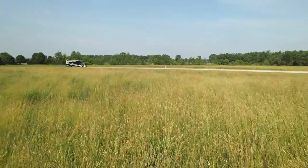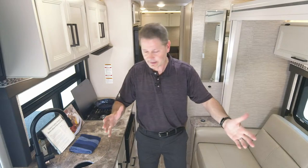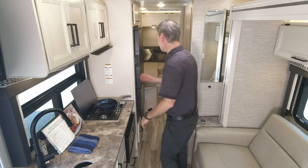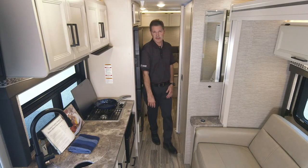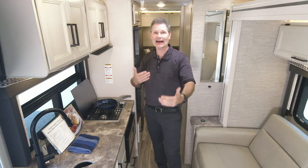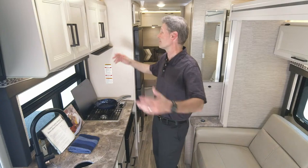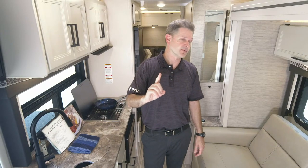Let's head inside and show you this amazing new floor plan. I love this 24KB — talk about a spacious floor plan. This is what it looks like with the slide wall in. You can access the kitchen, sit on the sofa, access your fridge while on the road, and use the bathroom. You have a north-south bed — a very popular twin to king conversion setup. And the interior height is 80 inches, so you have plenty of room to roam about the cabin.